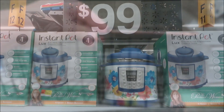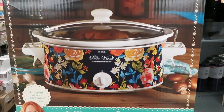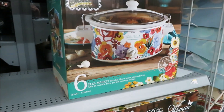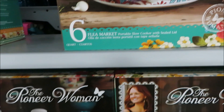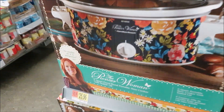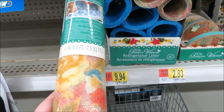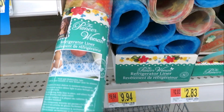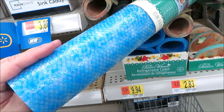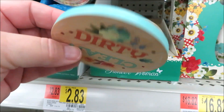It looks like Pioneer Woman put out an Instant Pot now — I don't personally own one but I do have a crock pot. I love this one in the dark navy; that one is definitely new. I remember seeing the lighter ones last year but the darker one definitely caught my eye. Looks like she's also putting out some fridge shelf liners in a couple of different prints — the floral and the blue. And this that I'm kicking myself for not picking up — it's the perfect little dishwasher magnet.